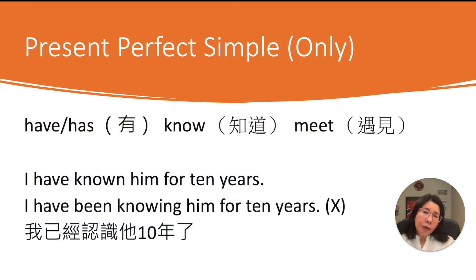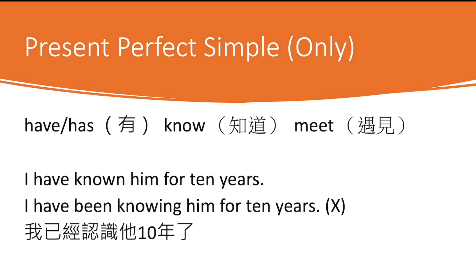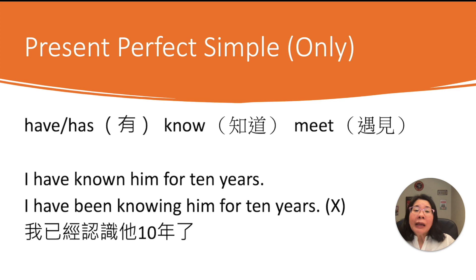Next, there are some verbs you cannot use with present perfect continuous — you can only use present perfect simple. For example: have, know, meet. You might think 你有一個什麼東西 — the action is still going — but in this case, we just don't use present perfect continuous. So 'know' is the same. Look at: 'I have known him for 10 years.' You might think I still know him, but this can only be present perfect simple. You don't say 'I have been knowing him for 10 years.'